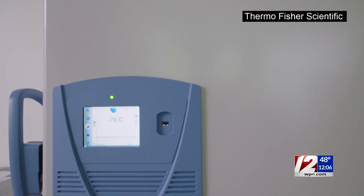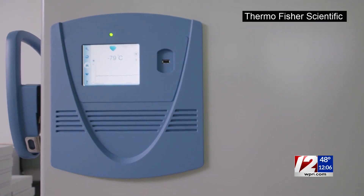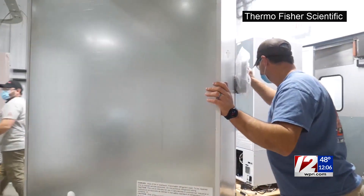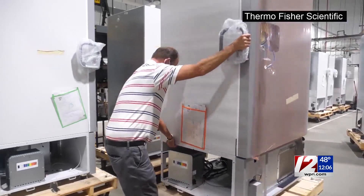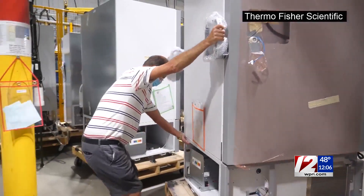Thermo Fisher hasn't been waiting for a vaccine to be approved. The company has already been shipping freezers to every state in the country. We adjusted our planning. We adjusted our operational approach. We adjusted how we were going to look at this year and the years to come.